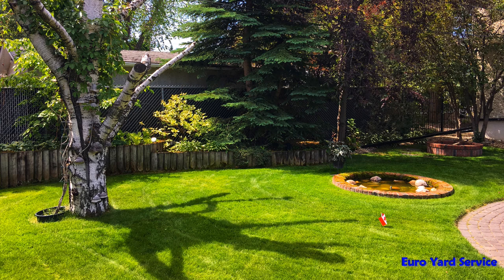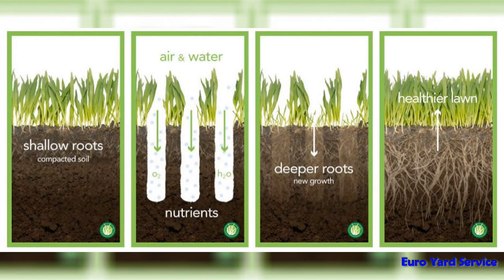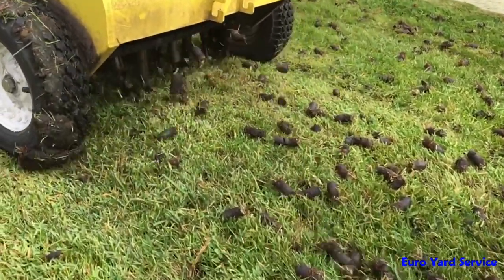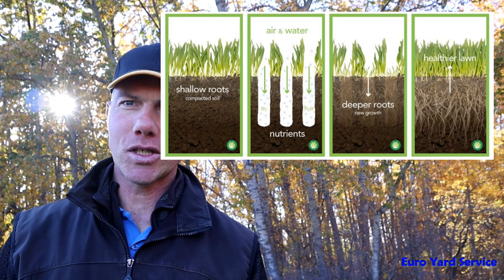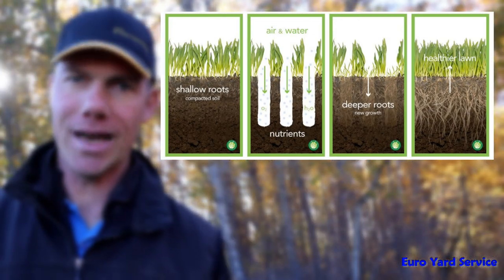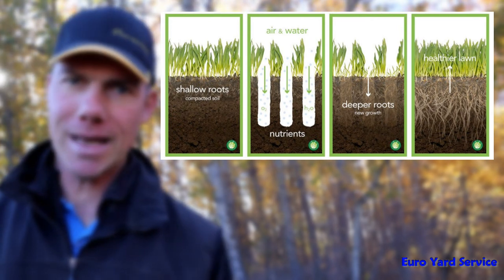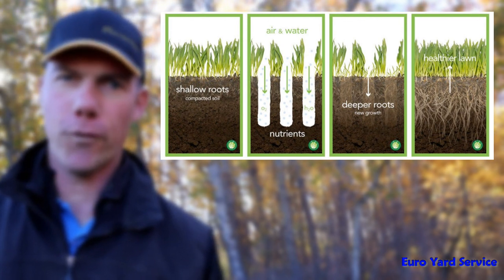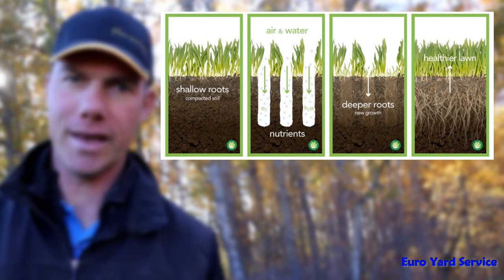Grass needs sunlight and water, but there's another vital part to your lawn's well-being, and that's entirely under the surface. Compacted soil can halt the growth of root systems and reduce the absorption of nutrients and water. That's where core aeration comes into play. Core aeration puts plugs of soil out of the ground and drops them onto the lawn. These new holes allow the soil to spread back out more loosely than it was before, which breaks up the ground and gives your grass more space to spread out. It also allows water to flow in and start to soak the ground more deeply.